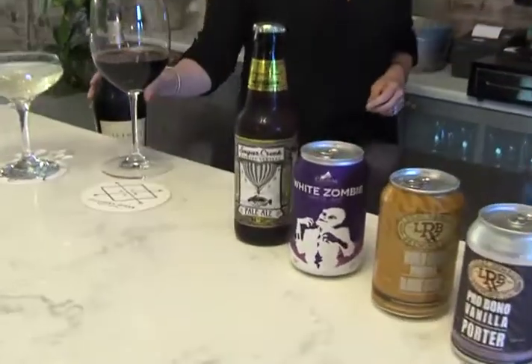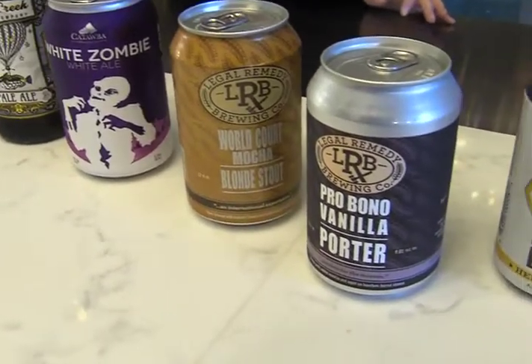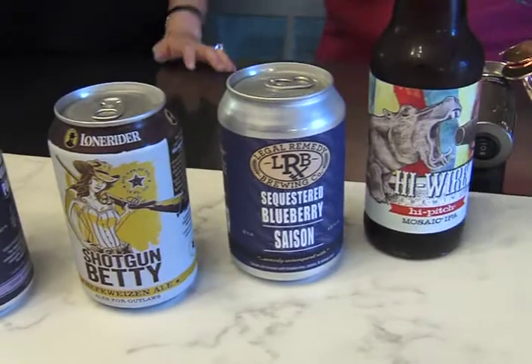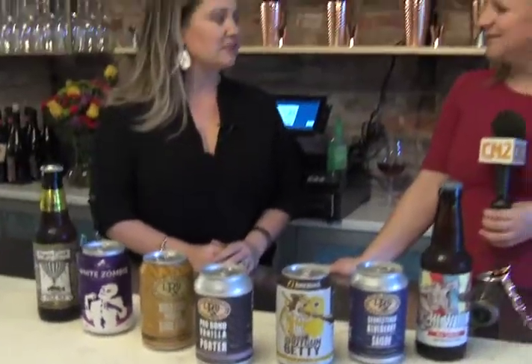You have a lot of local beers from all over — talk about these. I'm working with a great distributor here and we've got some local and regional beers. We all wanted to work with craft beers. So we brought in a lot of Legal Remedy, White Zombies — very popular. So is Shotgun Betty. The mosaic pale ale has been really popular since we opened on Saturday, and we have the Sugar Creek pale ale as well.